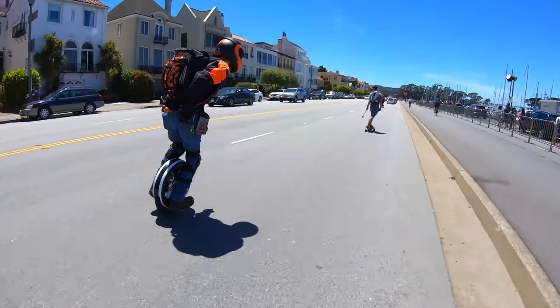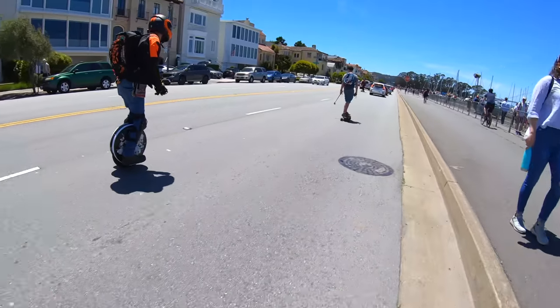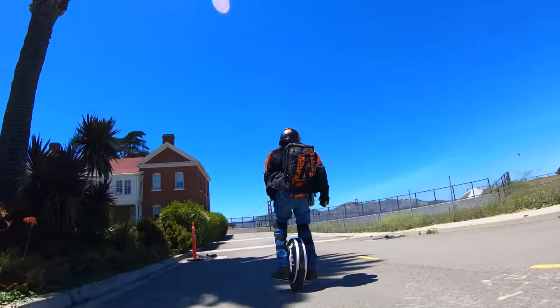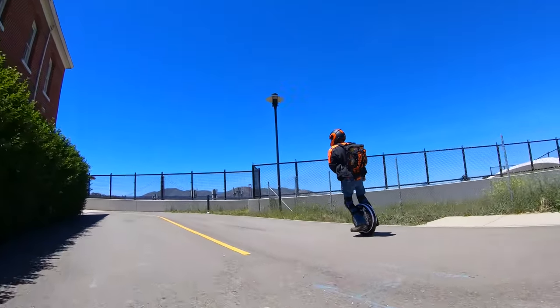As far as performance goes, this wheel is a banger. The torque is awesome, and it makes short work of hills that can be problematic for me on other wheels. It's got a respectable top speed, and it's just a great all-around wheel. It feels very nimble at speed, but also very stable given the thick 3-inch tire.